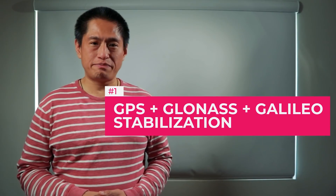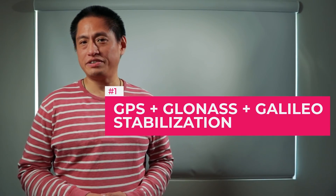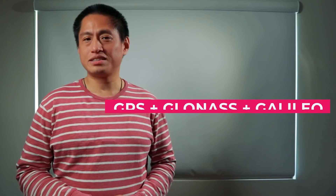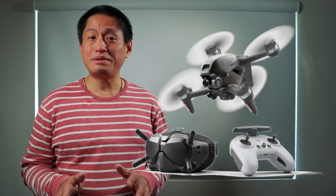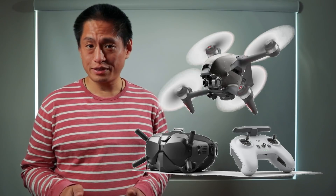Feature number one: GPS stabilization. The DJI FPV is the world's first FPV drone equipped with GPS stabilization. So if you just want to fly the basics, it can be as easy to fly as a photography drone.